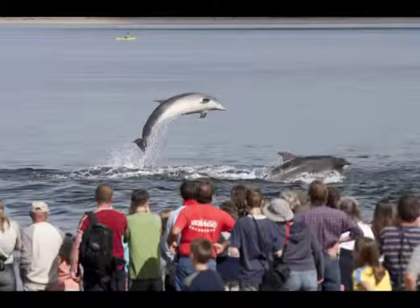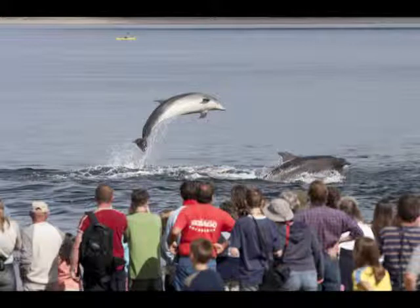These, along with those elsewhere along the East Coast, form the most northerly resident population of bottlenose dolphins in the world.